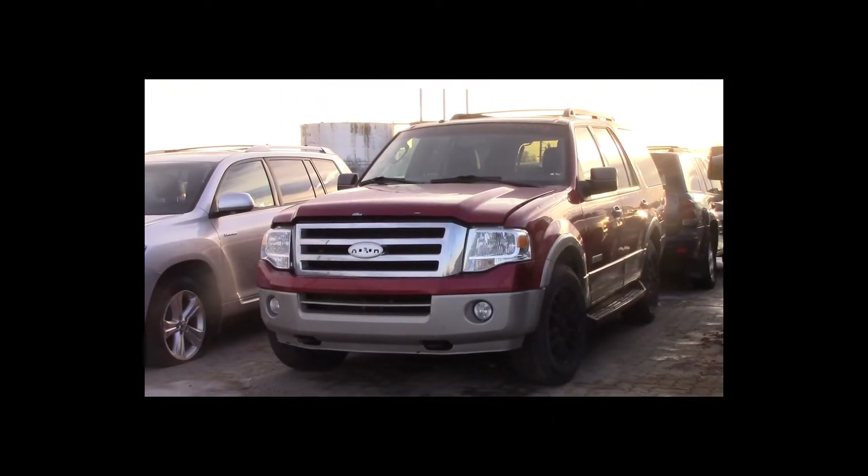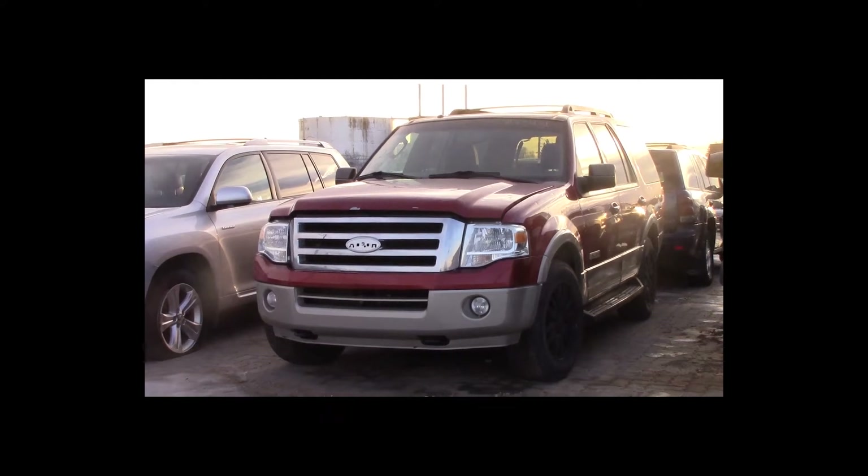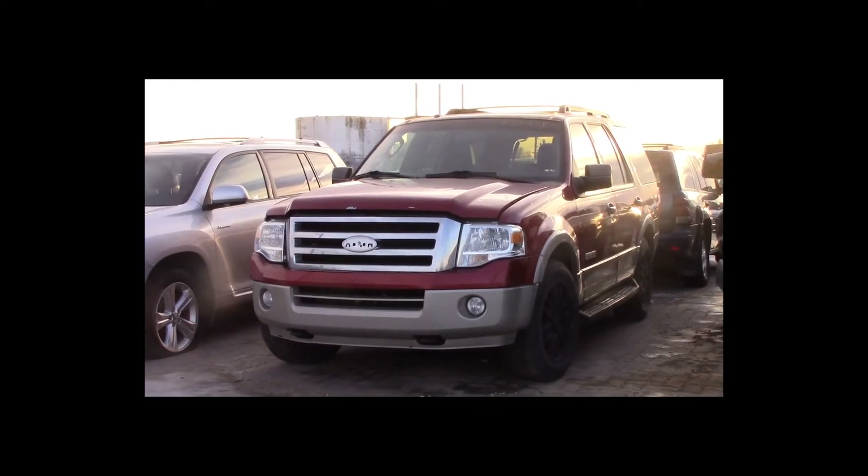Lot number 22 is a 2007 Ford Expedition. This vehicle is a V8 4x4 with an automatic overdrive. It is loaded: power leather heated air condition, memory seats, power sunroof, backup.